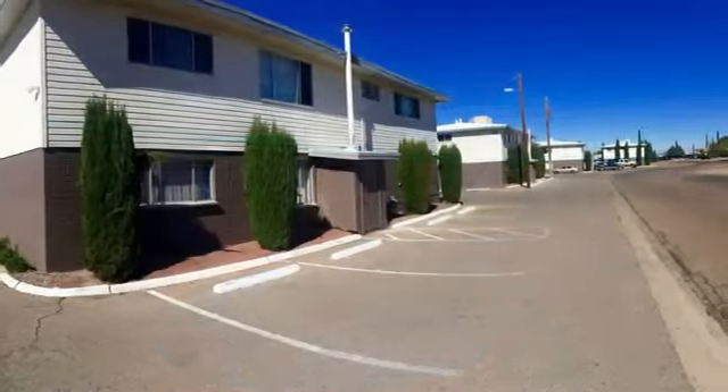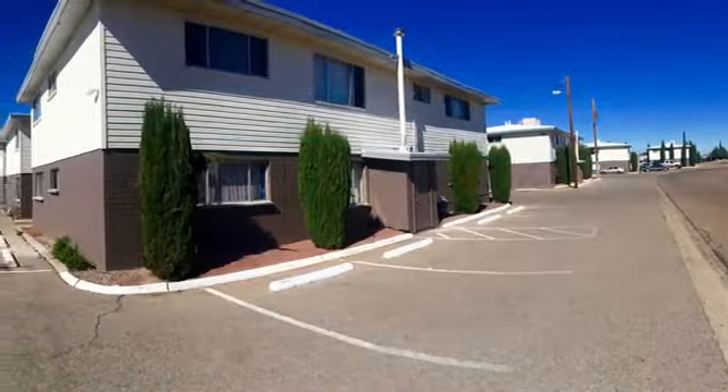Other amenities include video surveillance, a laundry facility, 24-hour emergency maintenance, and on-site and guest parking.